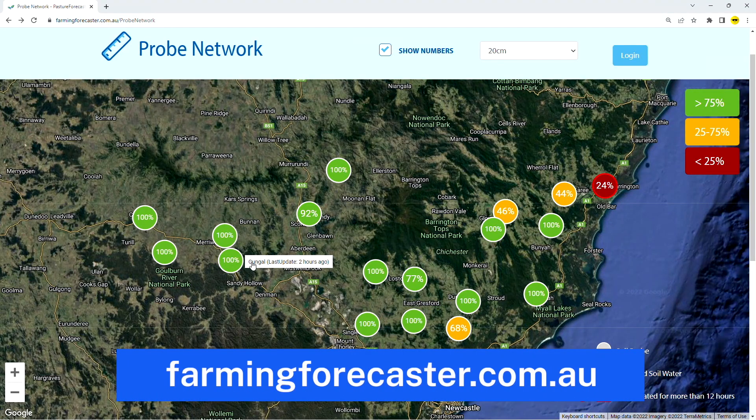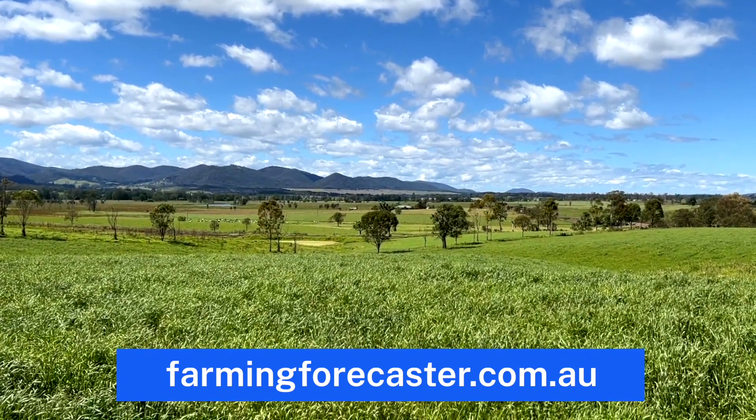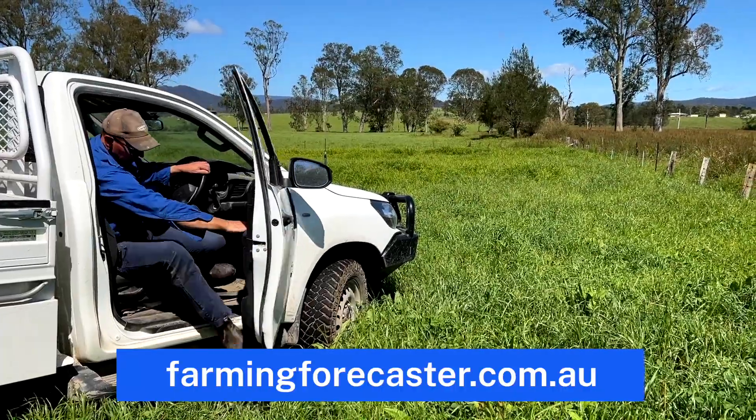The use of Hunter Local Land Services Network of Soil Moisture Monitors, located on dryland farms throughout the Hunter Valley and Mid Coast, has gained momentum since installation two years ago, with farmers accessing the information through the Farming Forecaster platform.